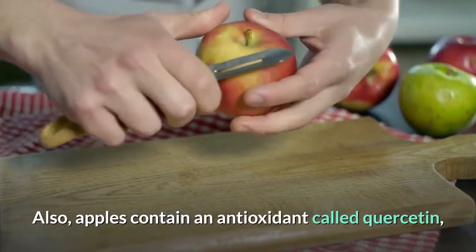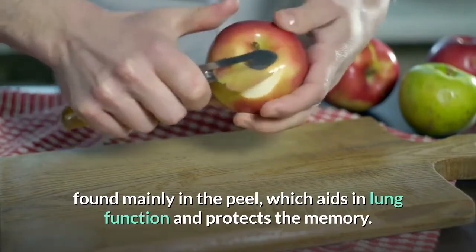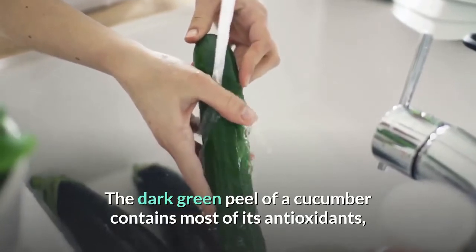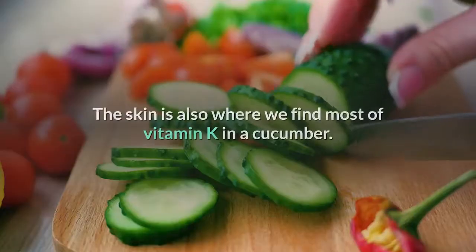Apples also contain an antioxidant called quercetin, found mainly in the peel, which aids in lung function and protects memory. Cucumbers: the dark green peel of a cucumber contains most of its antioxidants, besides soluble fibers and potassium. The skin is also where we find most of the vitamin K in a cucumber.